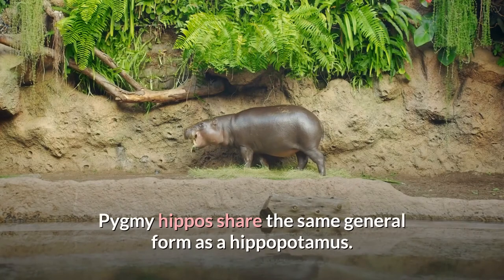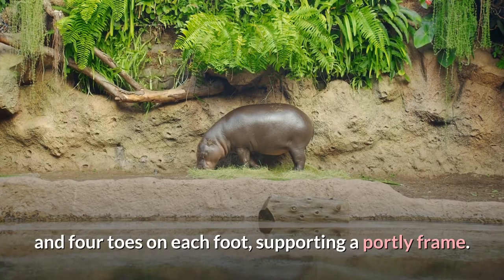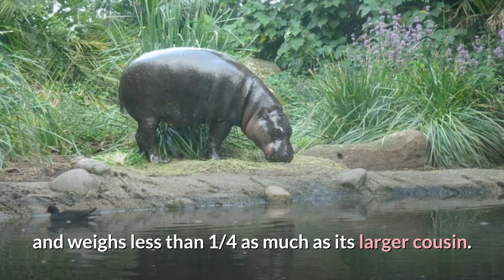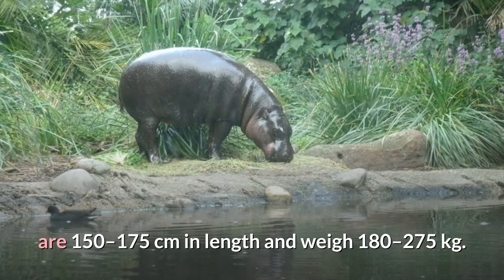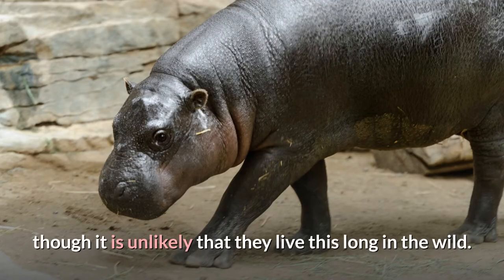Pygmy hippos share the same general form as a hippopotamus. They have a graviportal skeleton, with four stubby legs and four toes on each foot, supporting a portly frame. The pygmy hippo, however, is only half as tall as the hippopotamus and weighs less than one quarter as much as its larger cousin. Adult pygmy hippos stand about 75 to 100 centimetres high at the shoulder, are 150 to 175 centimetres in length and weigh 180 to 275 kilograms. Their lifespan in captivity ranges from 30 to 55 years, though it is unlikely that they live this long in the wild.